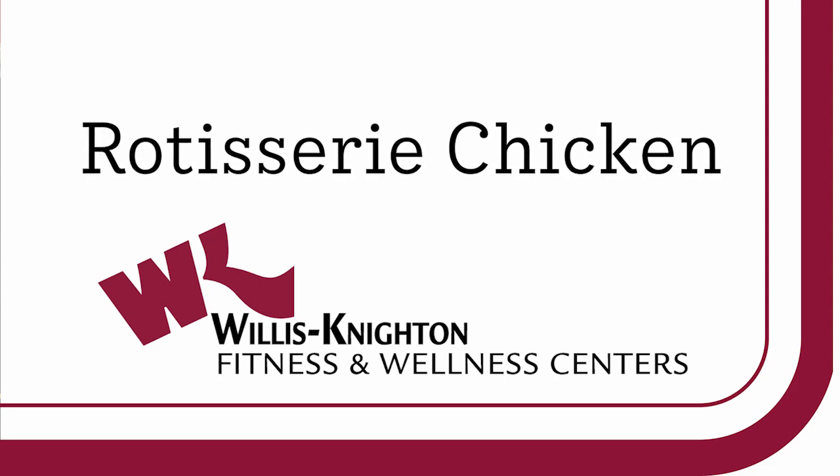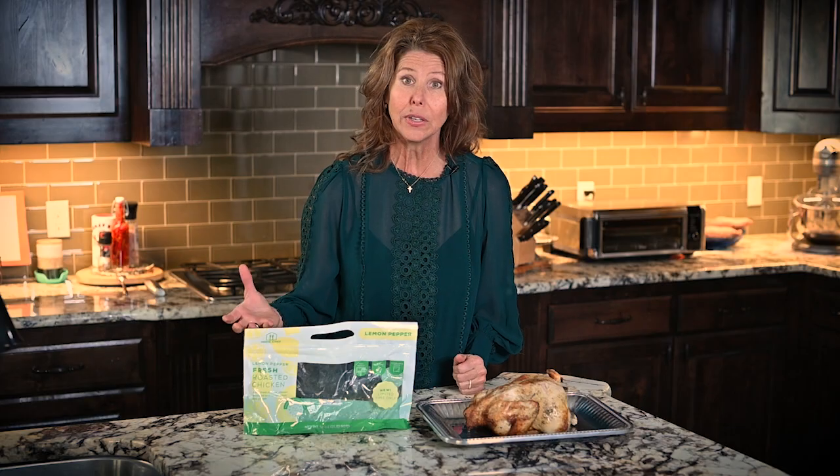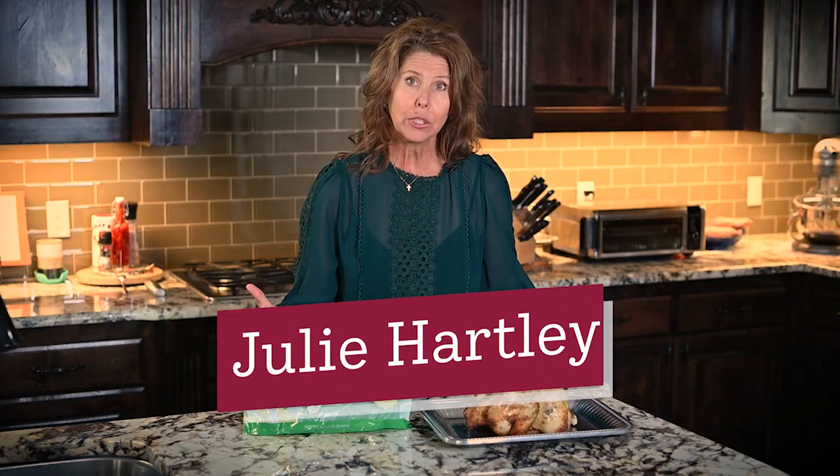Store-bought rotisserie chicken — it's what's for dinner. So many use this because it's convenient and definitely a tasty choice, but is it the healthiest choice for you and your family? I picked this up from the grocery store and it's less than five dollars, so it certainly is a budget-friendly choice.